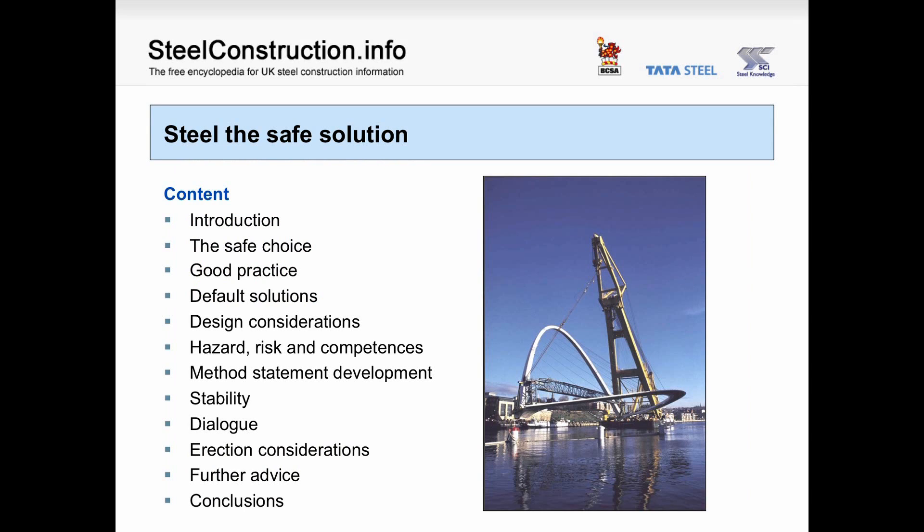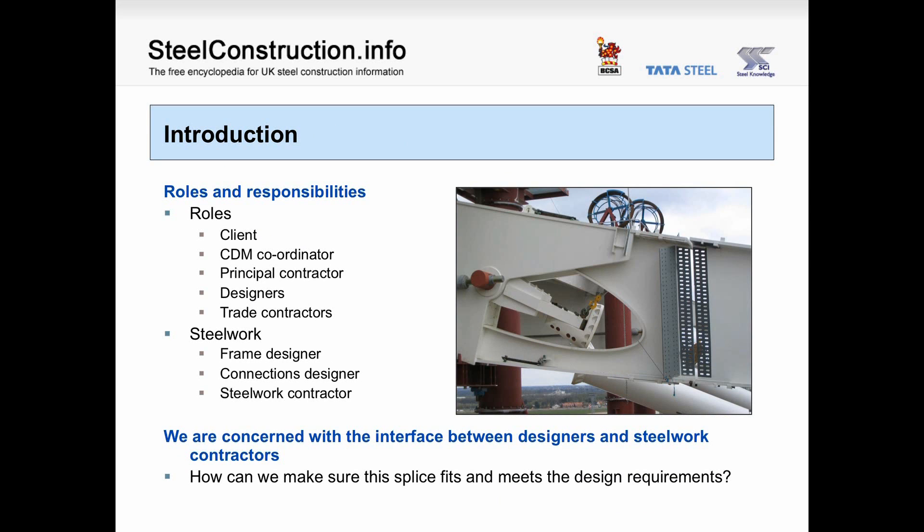You can see on the screen the contents we're going to cover. You may be familiar with the roles that various parties fill in terms of being clients, designers, trade contractors. In terms of steelwork, we have frame designers, connections designers and steelwork contractors. We're particularly concerned with the interface between designers and steelwork contractors — for instance, how can we make sure that this splice fits and it meets the design requirements?